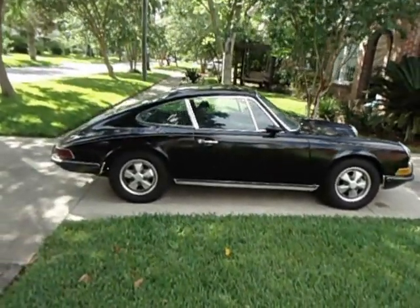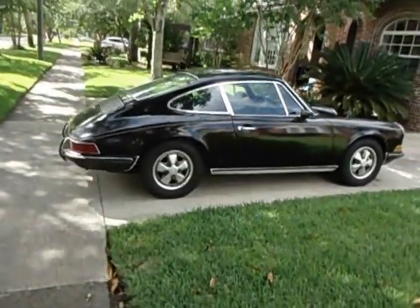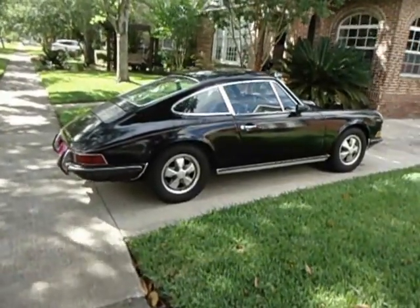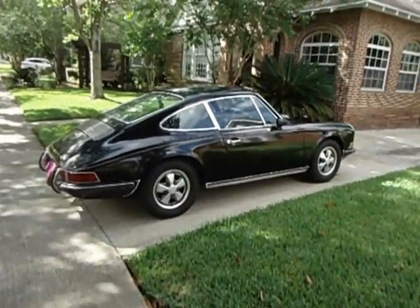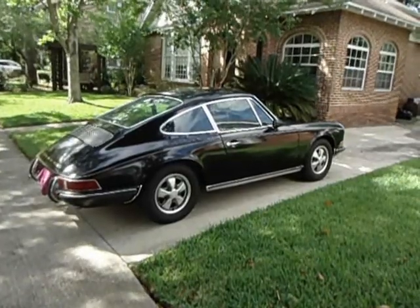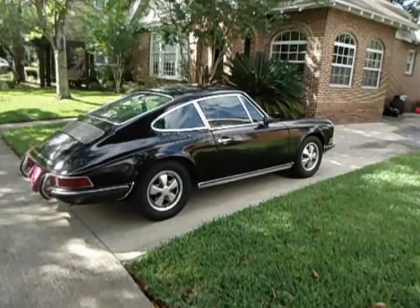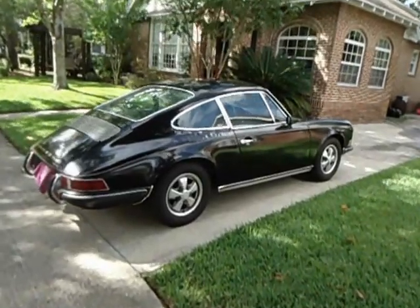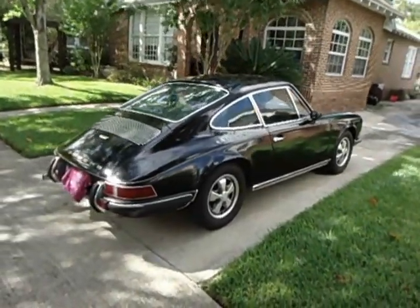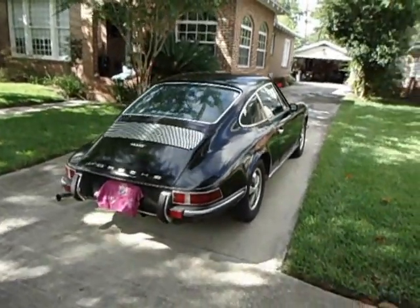It has the 2.2-liter engine. The Solex carburetors are gone. It has a set of Weber 40 IDAs, the K&N air filter and housings. Turbo tie rod ends in the steering. Suspension is stock. It's got a set of aftermarket headers as the stock heat exchangers were shot.